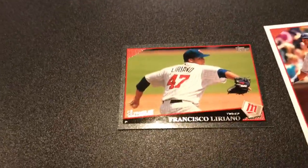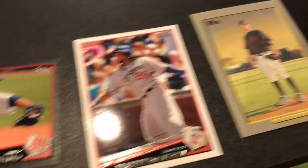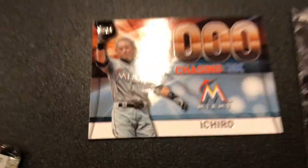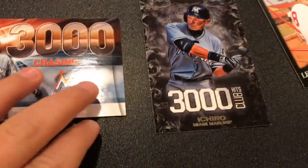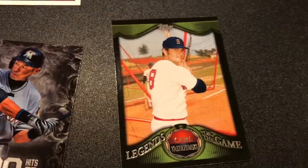Now here are Brian's good cards. I got the numbered Francisco Liriano out of 58. I just like this card — it's not numbered, which it should be. Then the Lincecum of San Francisco, then the 3000-chasing 3K card — the light's bad — and then the actual 3000 Hit Club Ichiro. Then we got Carl — I cannot say that last name — Carl Yetranmiski, Legends of the Game.